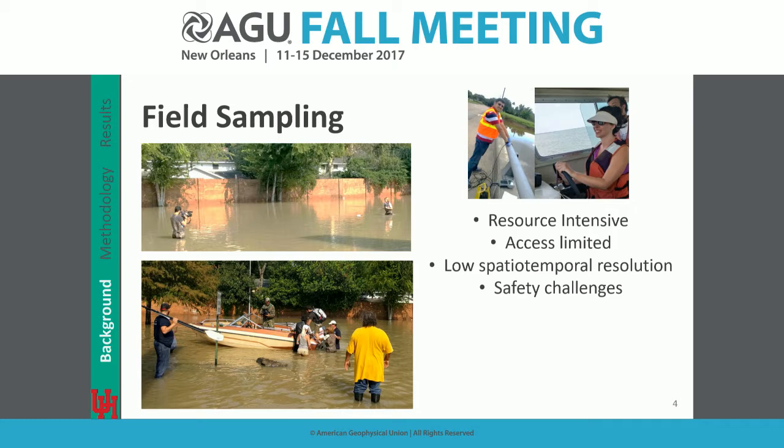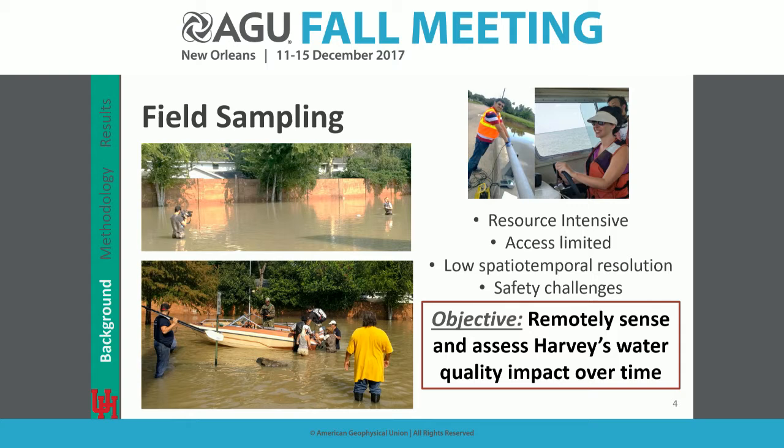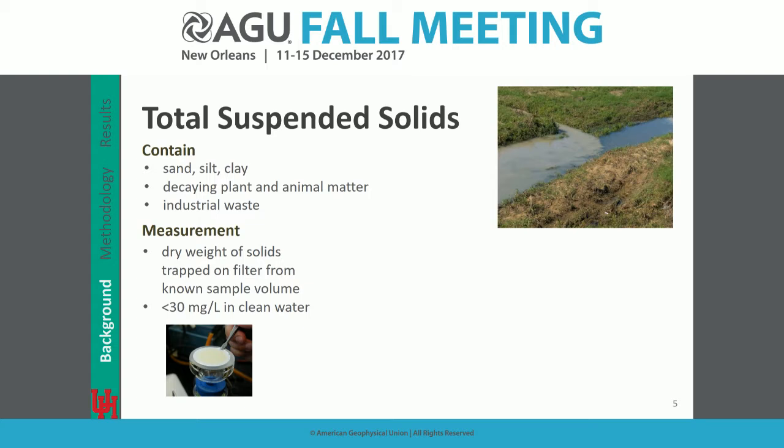Our objective was to remotely sense and quantify water quality over time due to Hurricane Harvey. Specifically, we're aiming to quantify total suspended solids — TSS — which includes sand, silt, clay sediments, decaying plant and animal matter, and industrial waste. TSS is defined more by the analytical method: it represents the dried solids that stay on a 0.45 micron filter after filtering a known volume of sample.